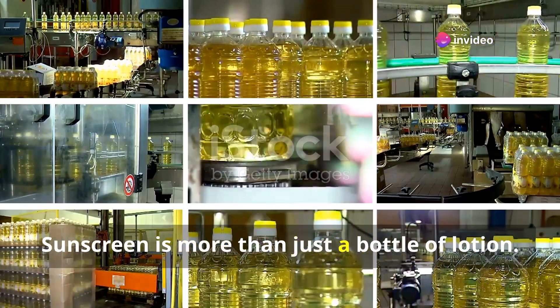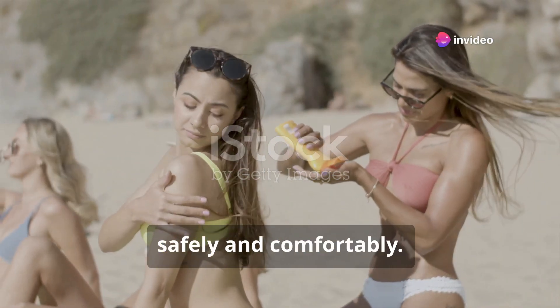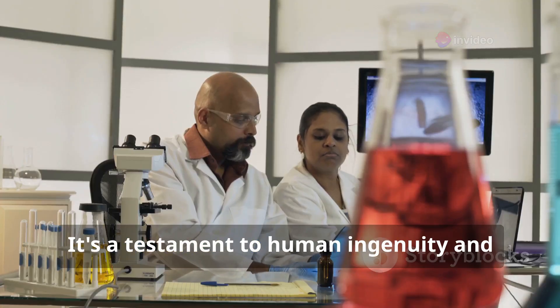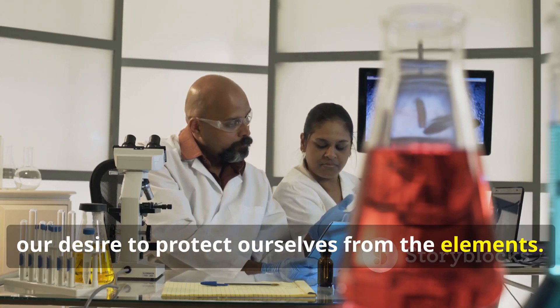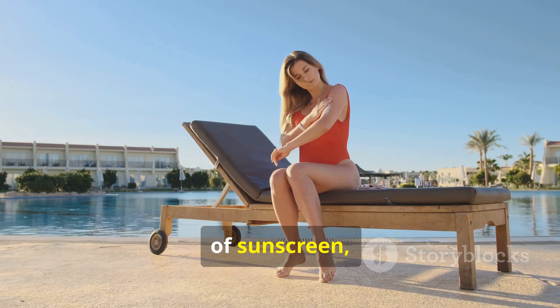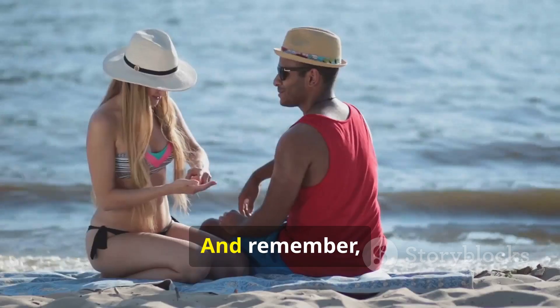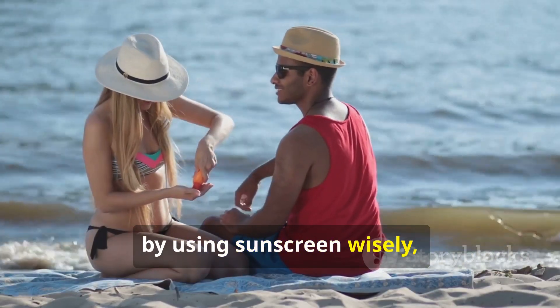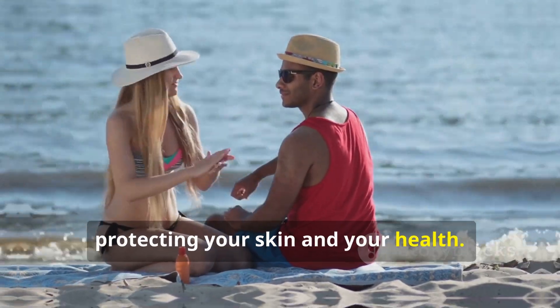Sunscreen is more than just a bottle of lotion. It's a passport to enjoying the outdoors safely and comfortably — a testament to human ingenuity and our desire to protect ourselves from the elements. So the next time you reach for that bottle of sunscreen, take a moment to appreciate the science and history behind it. And remember, by using sunscreen wisely, you're taking an important step in protecting your skin and your health.